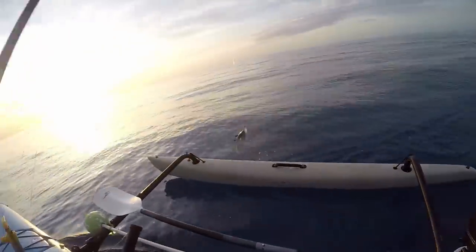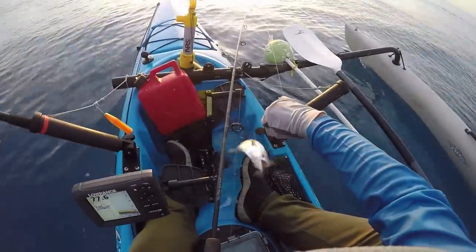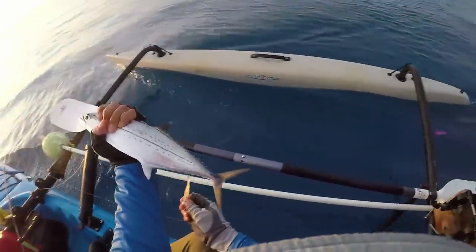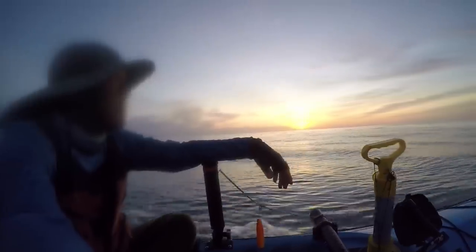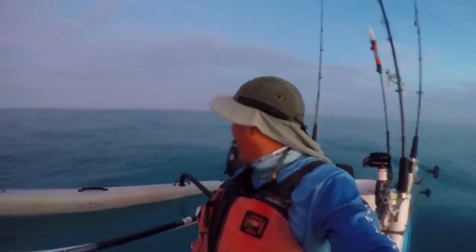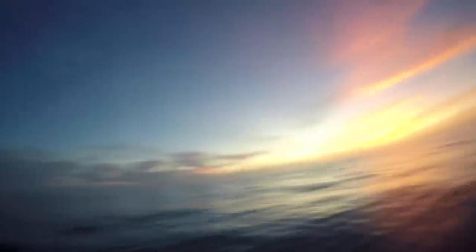Little cero — little dinky cero. Man, I didn't think they got that small. Alrighty, calling it a day. Wanted to make sure I got inside the reef before the sunset. Beautiful sunset there.